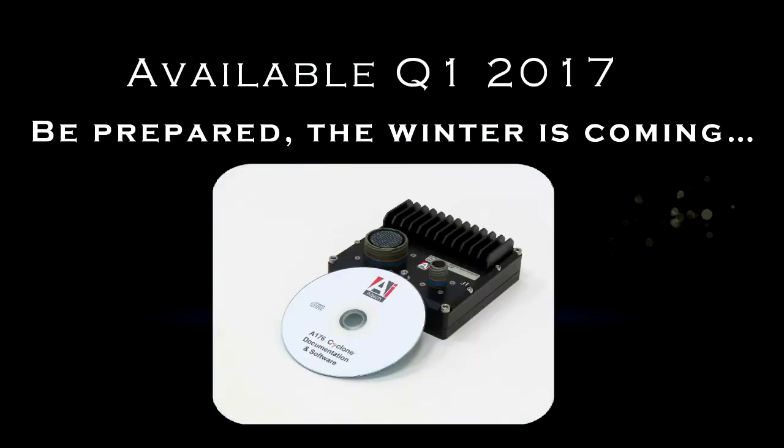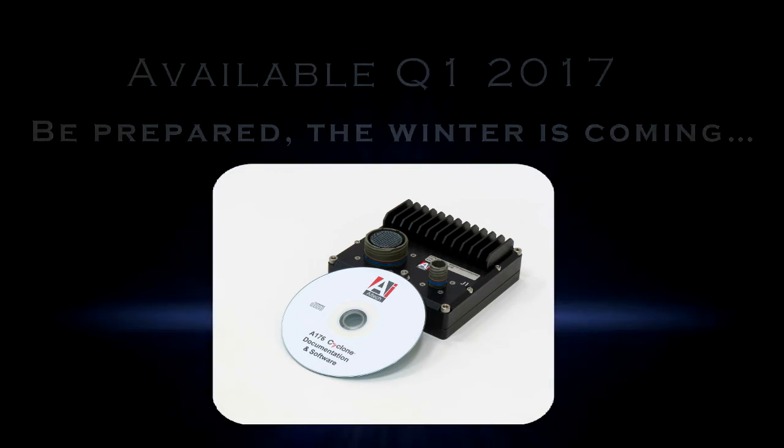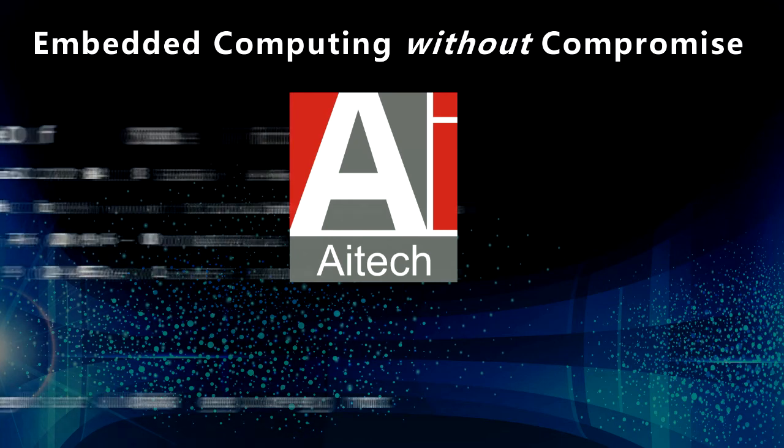Available Q1 2017. Be prepared — the winter is coming. AI Tech: embedded computing without compromise.